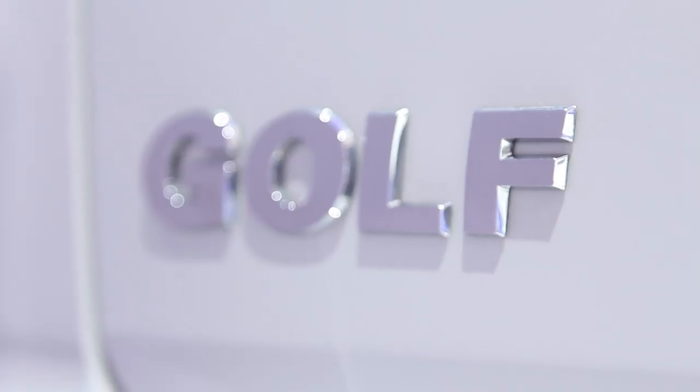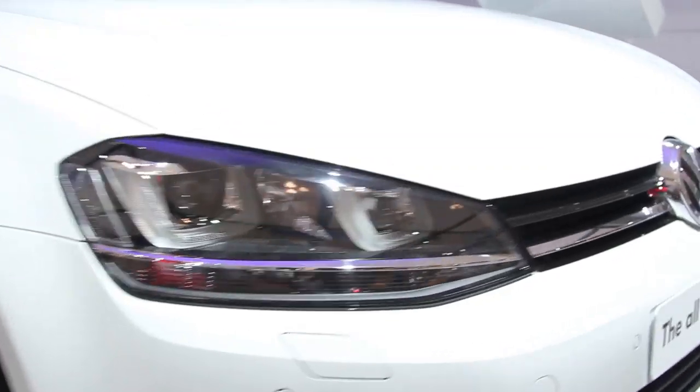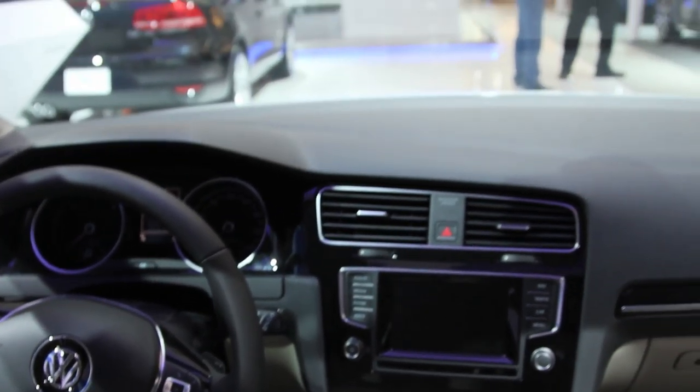So tell us a little bit about the 2015 Golf. It's an all-new vehicle — basically every bolt, every screw in this car is new from the ground up. It's based on our new global platform, the MQB platform. What's neat about that is it allows Volkswagen to tailor models for a specific market. We can basically take a Golf and make the wheelbase a little bit longer, make the car a little bit wider, just for individual market tastes.